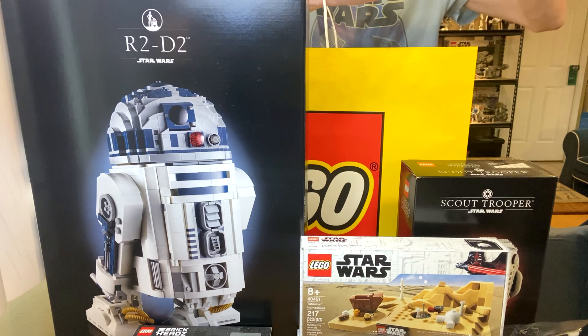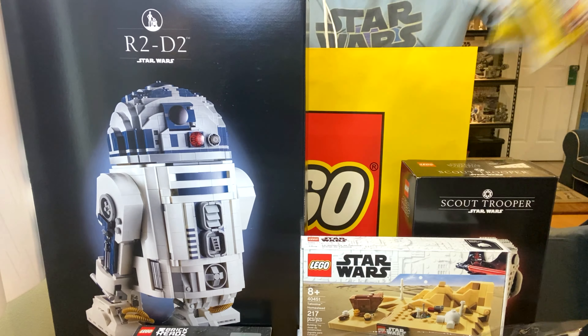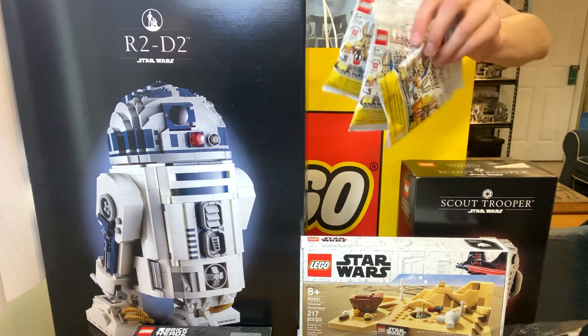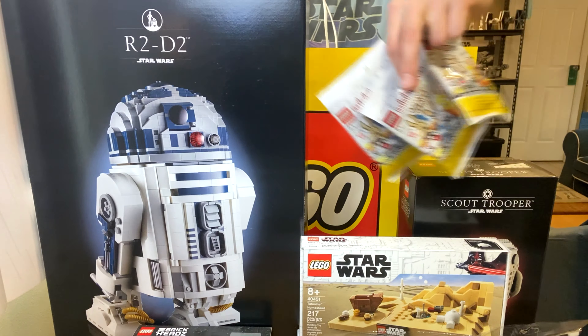I also picked up three more Looney Tunes figs — I know, not Star Wars — but I saw them at the counter and said screw it, I'll get three more. I'll be doing another opening on Friday.